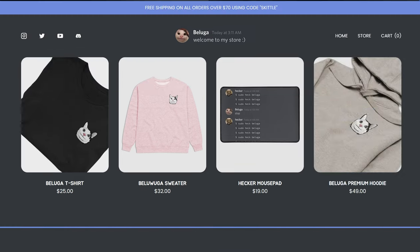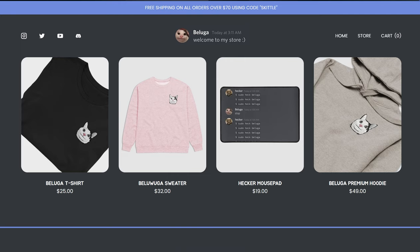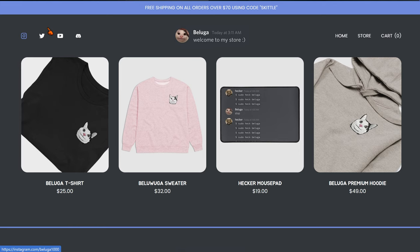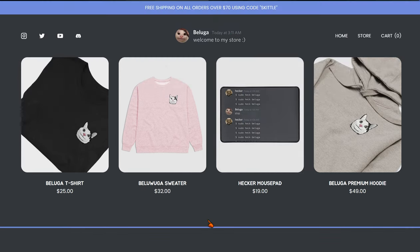Overall, Beluga's merch store website is pretty good — it's awesome. I really like the Discord-themed design and they updated it in 2022. It has the Beluga official store, contact, privacy, and returns info. They also have links to Beluga's Discord, YouTube, Twitter, and Instagram at the top and bottom. That's the end of this video — I hope you enjoyed, and I'll see you in the next one. Goodbye!